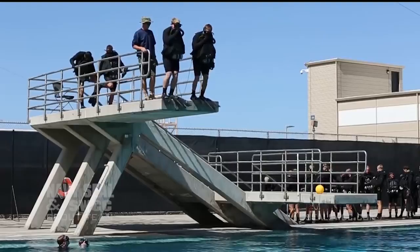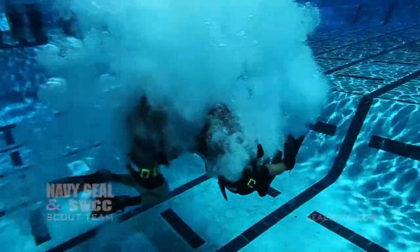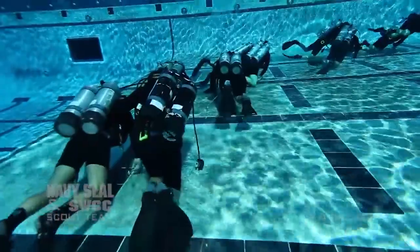I'm Command Master Chief Steph Bass. I would like to discuss how the Naval Special Warfare Center trains future SEALs in and around the water. Water competency is a core skill for Navy SEALs, and in this video you'll see some examples of our training curriculum.